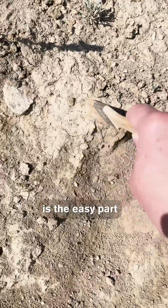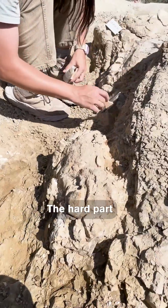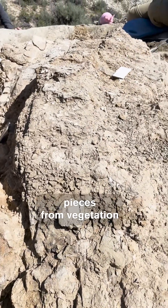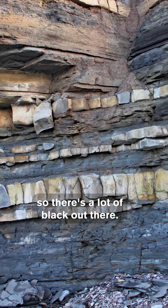Dinosaur bone versus rock is the easy part because the dinosaur bone is black and the rock is more tan. The hard part is that there's lots of other black pieces from vegetation fossilizing over the years, so there's a lot of black out there.